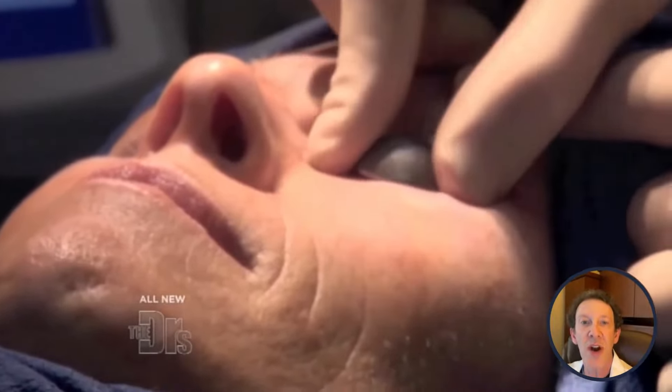Next, we employed the Sciton Joule laser for skin resurfacing and tightening. By focusing on the festoon area and tightening the skin, we were able to improve the overall appearance of Erin's under-eye area. To ensure a natural-looking result, we feathered the edges where we worked, blending the treated areas seamlessly with the surrounding skin.